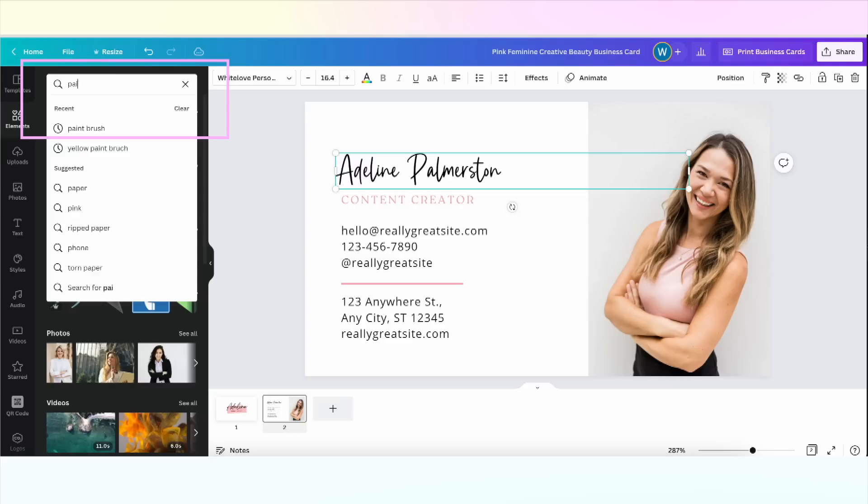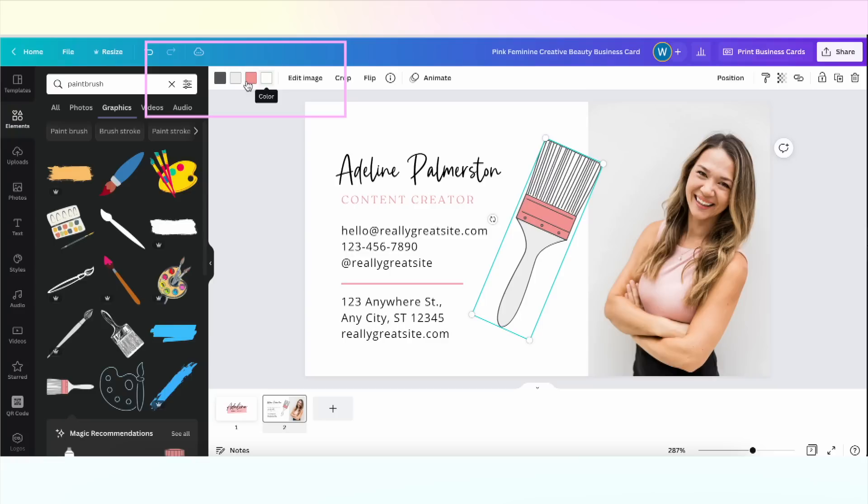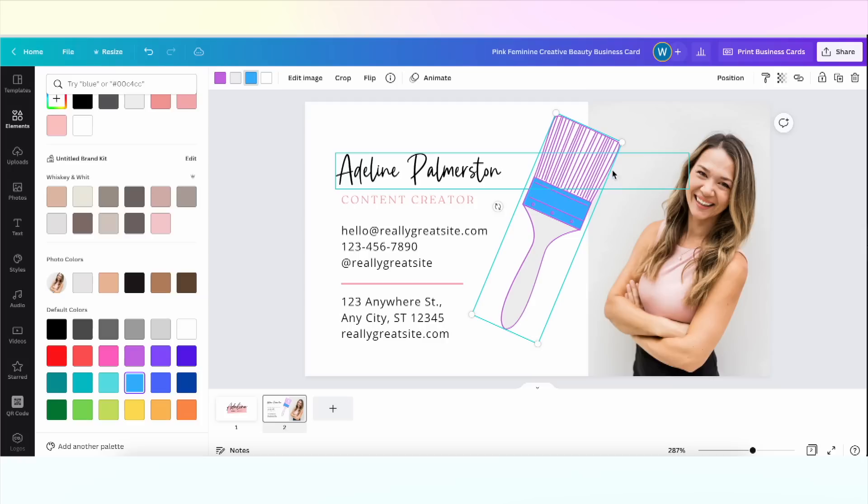Now let's add some elements to make this feel more like Whiskey and Whit. Click Elements on the left-hand side and type in your search term. I'm going to select Graphics at the top to narrow it down, and I like this one so I'm going to click and insert it. The great news is this element can be further edited — I know that because the color selector has appeared in the top white bar. I can change the color of the handle, the metal part, and the bristles to match my brand color, making it look like I have a designer on staff creating custom elements for me.